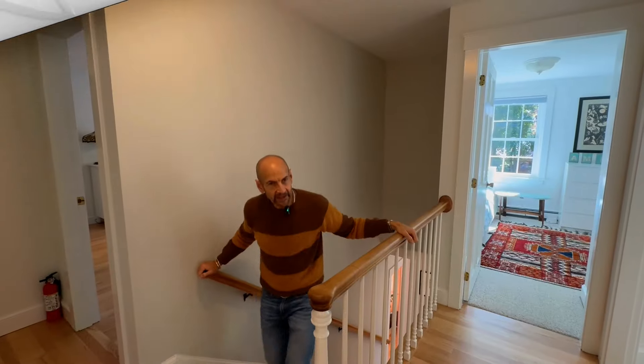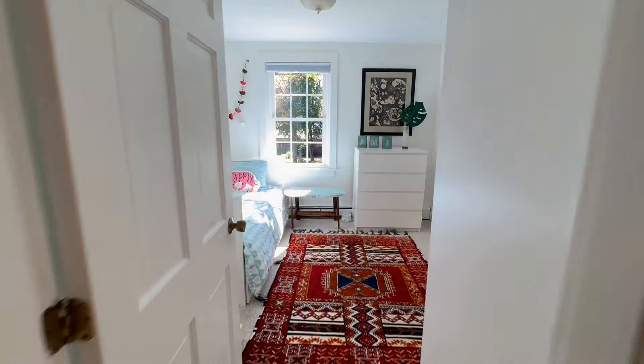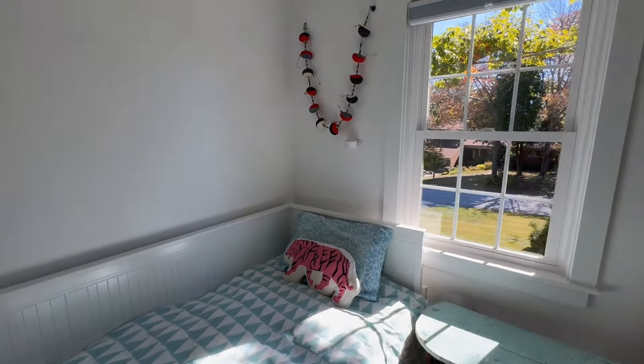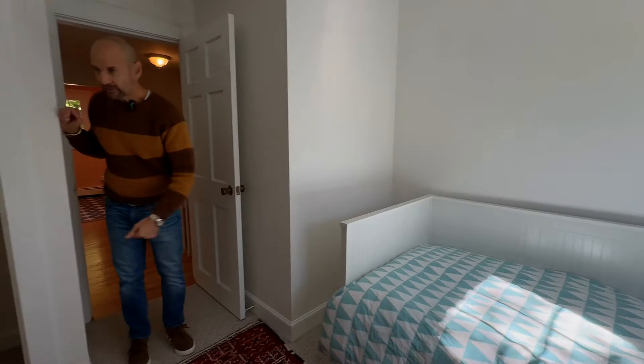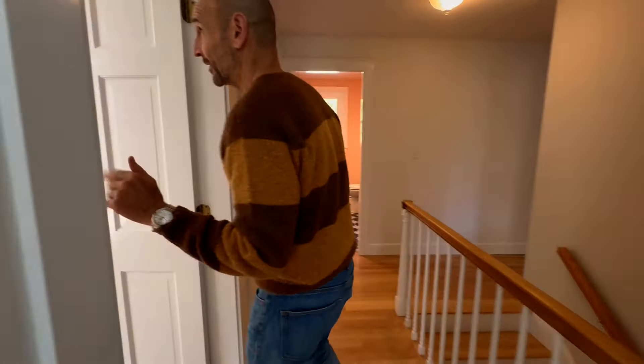On the second floor, we have three bedrooms, a primary bedroom, and a great bonus room. The first bedroom over here has wonderful light, new carpet, and a sweet little closet space. I want you to really appreciate all the natural light in here — the lights are out and this is how it looks naturally.